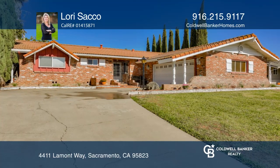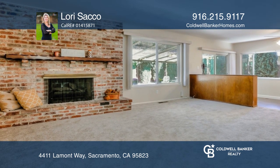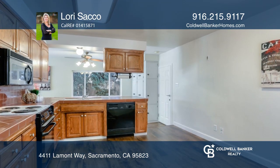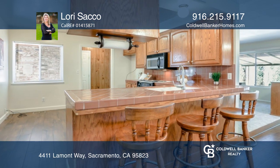This lovingly maintained home in Bowling Green has amazing curb appeal. It features a large living room with custom brick gas fireplace, a huge family room and dining room, and a spacious kitchen with a breakfast nook and dining bar.